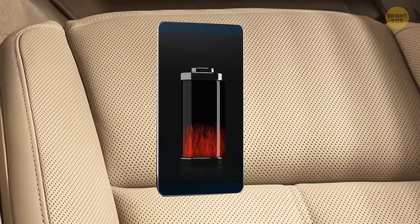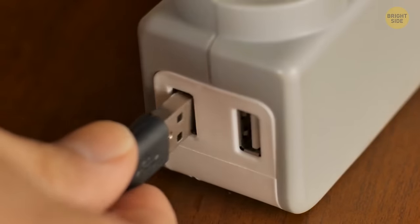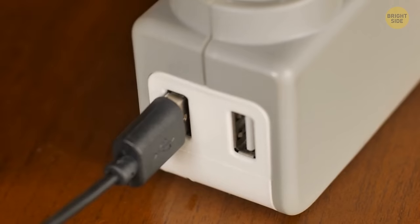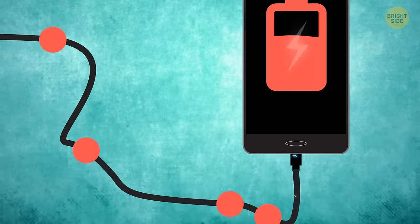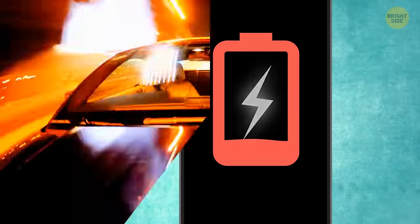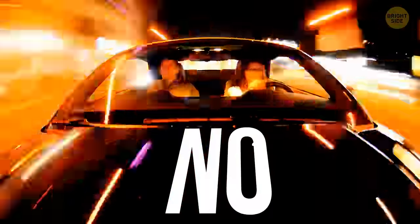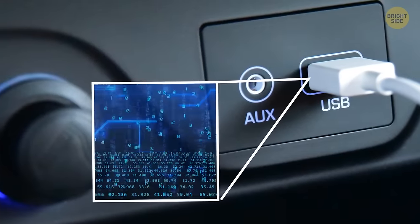It would be best if you didn't charge your phone in a car. Cars usually have less electricity than any phone needs to get a full charge. If you use a low-power USB port, your gadget starts swallowing up power at a much faster rate than the port can handle — it can even damage your charger, and your phone will barely get any charge. A rental car is a big no — the USB port is basically public there, so think about cybersecurity.